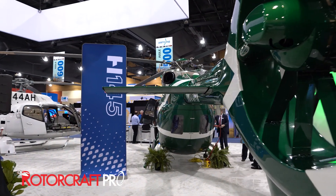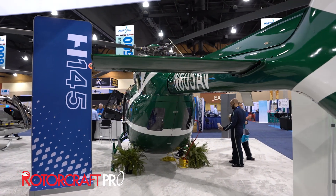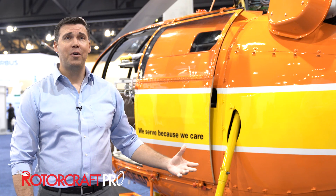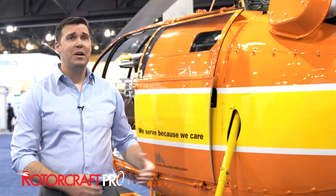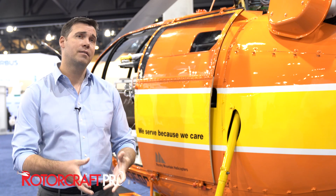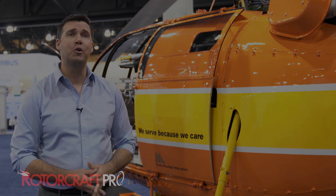Airbus has supported the air medical community for many many decades, and you can see that the Flight for Life, all the way from 1972 to today in 2018 with our H-145, continues that excellence of support to the air medical community.